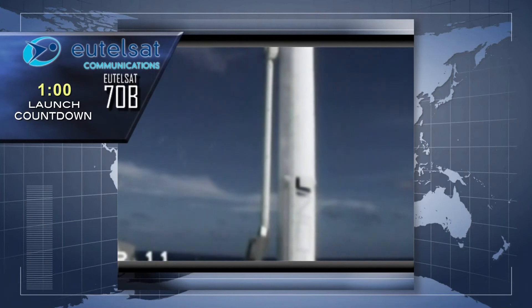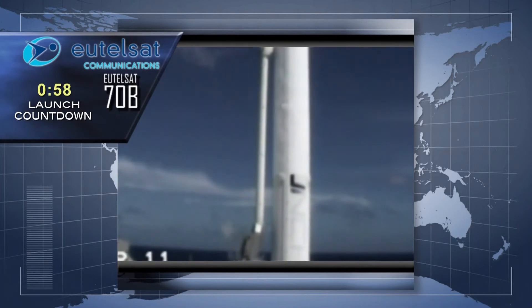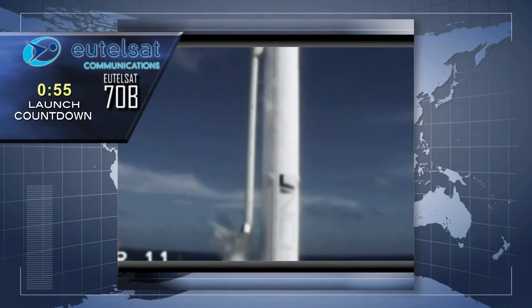At L minus 1 minute and counting, we are go for launch of the Eutelsat 70B satellite. Stand by for the terminal count, which you will hear in Russian and English.